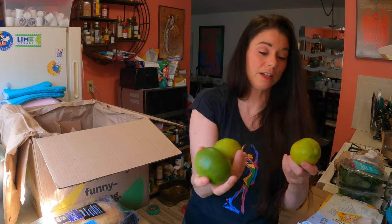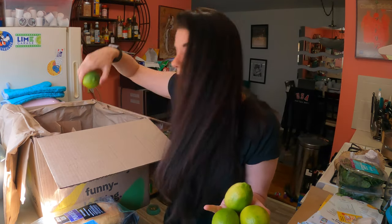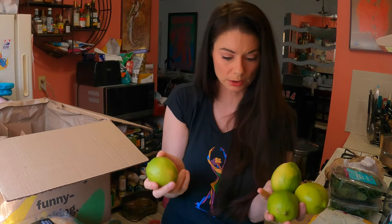Some very large limes. We've been getting small limes and now we're getting large limes.